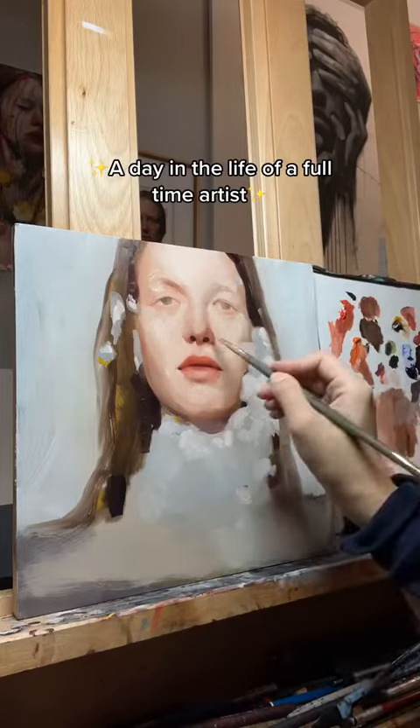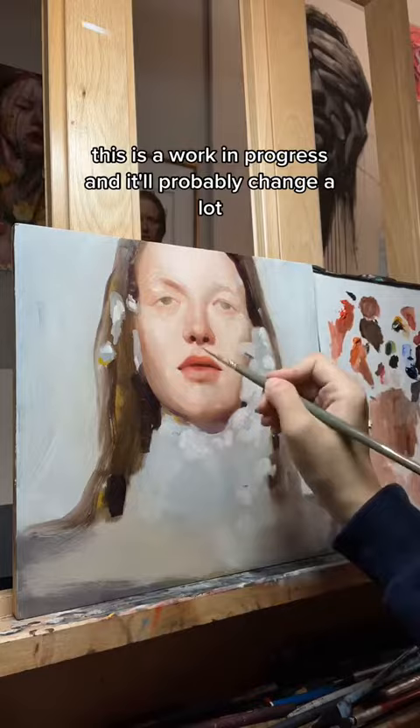Day in the life of a full-time artist. I like to start my mornings off by painting. This is a work in progress and it'll probably change a lot.